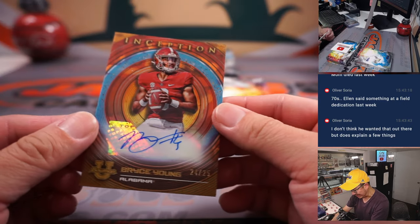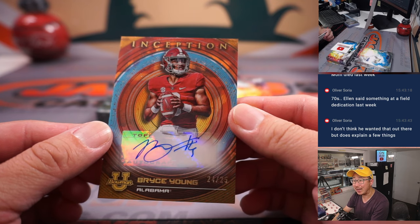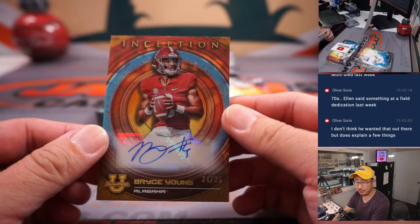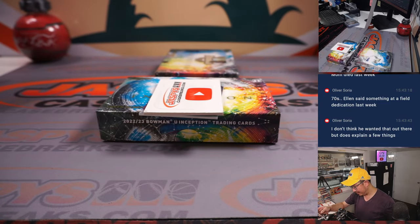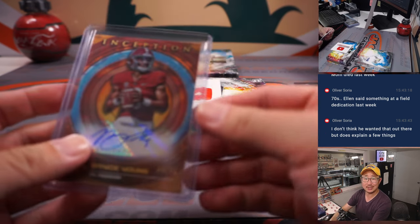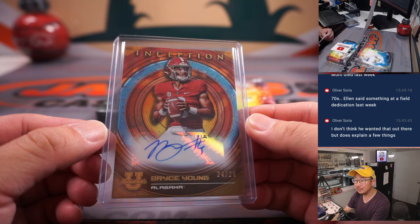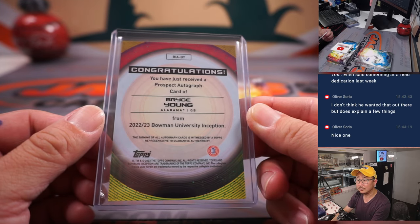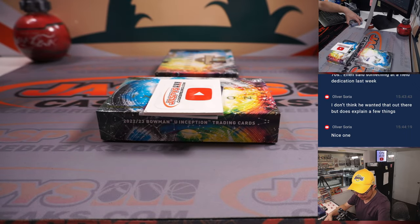And we got Bryce Young, nice — 24 out of 25. That's some solid penmanship. That's going to be a good one, good name to collect throughout the next football season. Letter B, Tristan — with Bryce Young. Nice.